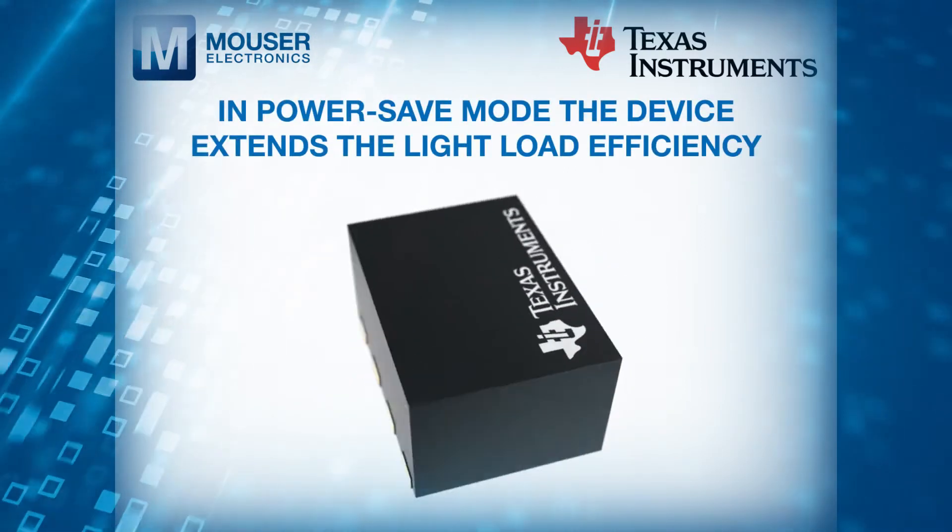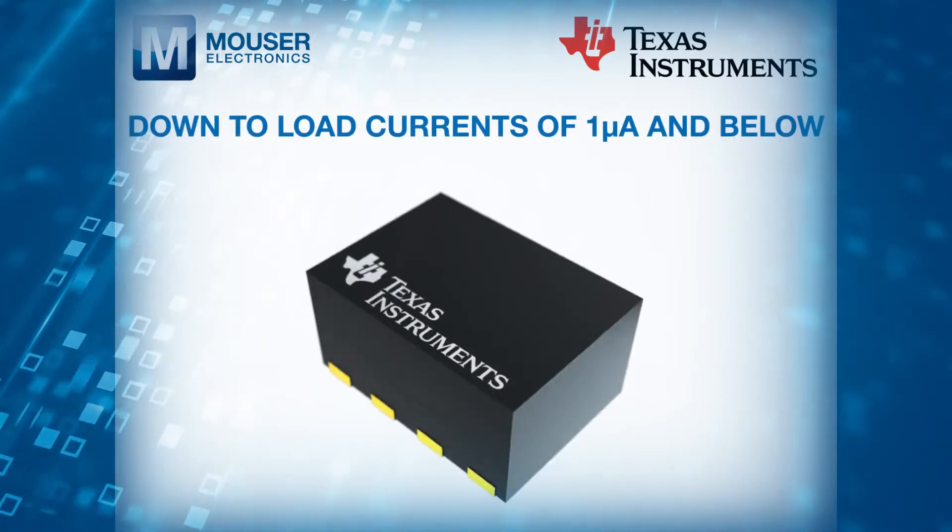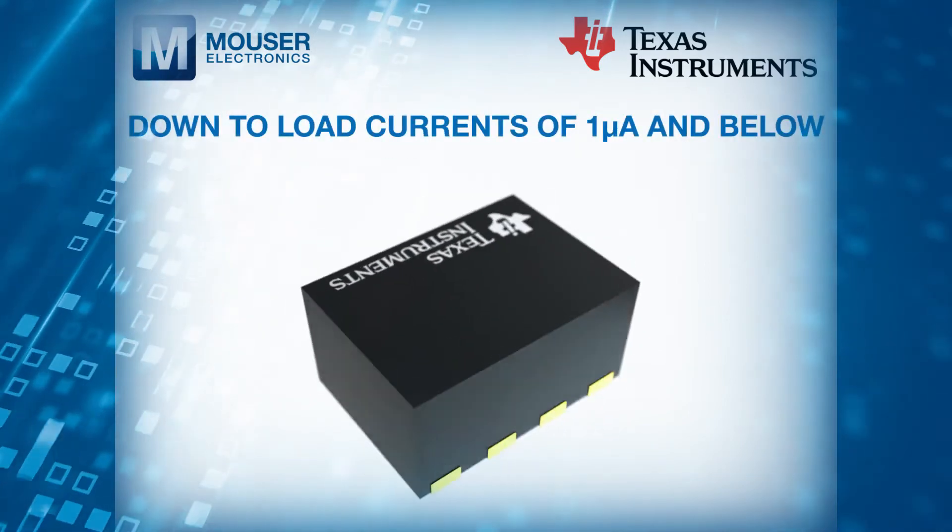In power-save mode, the device extends the light-load efficiency down to load currents of 1 microamp and below.